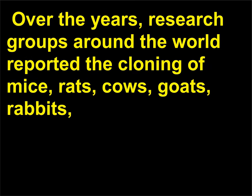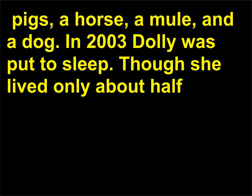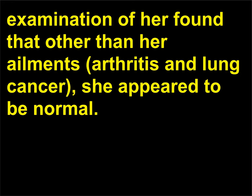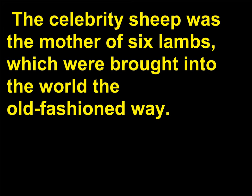Over the years, research groups around the world reported the cloning of mice, rats, cows, goats, rabbits, pigs, a horse, a mule, and a dog. In 2003 Dolly was put to sleep. Though she lived only about half the expected 10 to 12 year lifespan for a Finn Dorset sheep, scientists who conducted a post-mortem examination found that, other than her ailments — arthritis and lung cancer — she appeared to be normal. The celebrity sheep was the mother of six lambs, which were brought into the world the old-fashioned way.